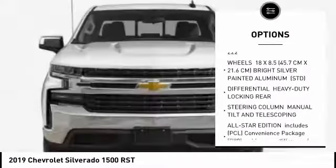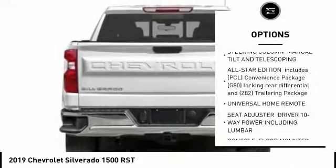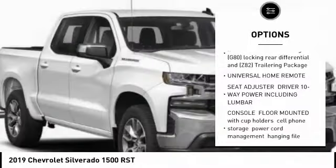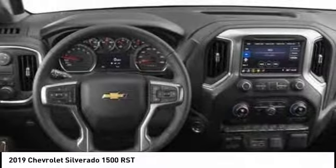Steering wheel, audio controls, remote engine start, keyless entry, traction control, stability control, anti-lock braking system, backup camera, Bluetooth, power steering, driver airbag.